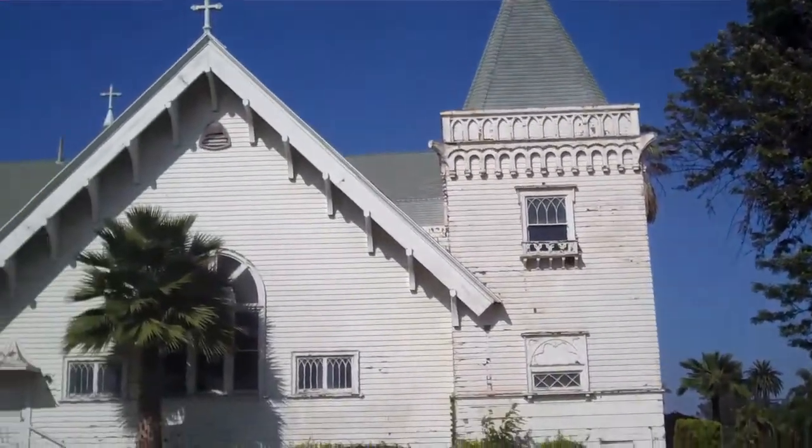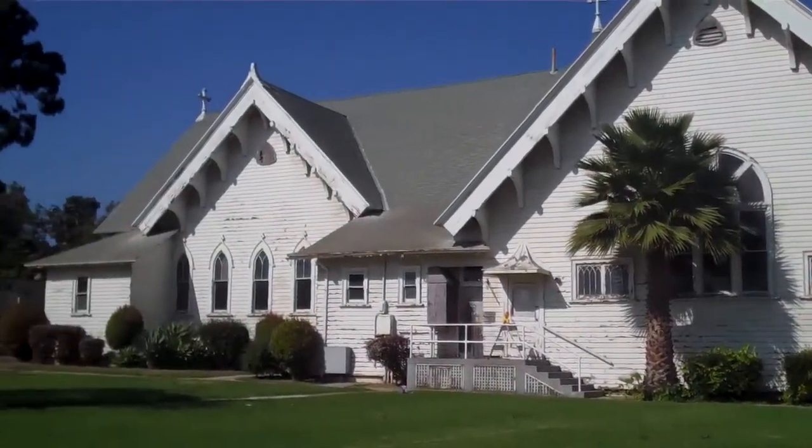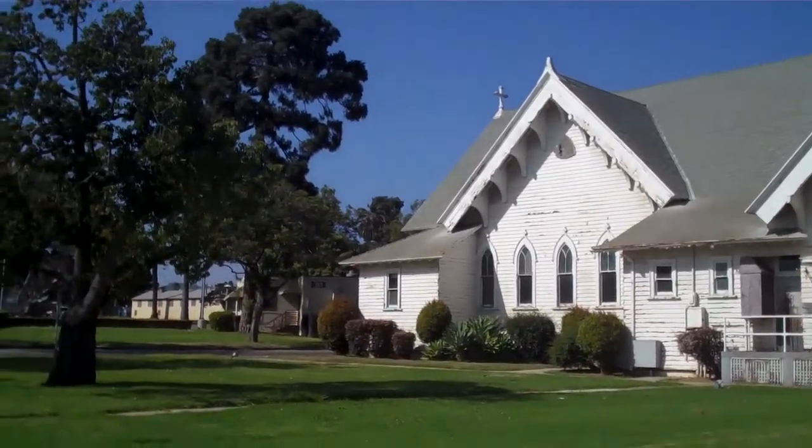Construction of the chapel cost a measly $12,000 back in 1900. It's fallen into disrepair lately, and estimates to restore it to its original condition have ranged up to $12 million.